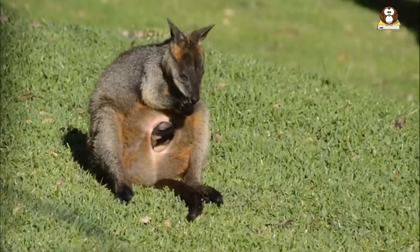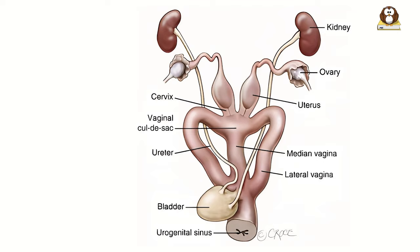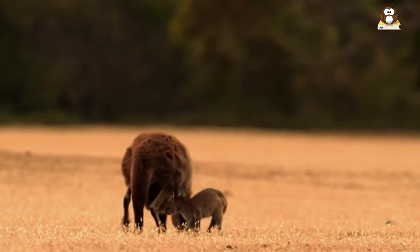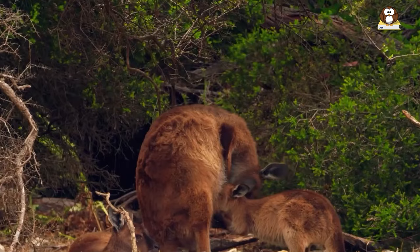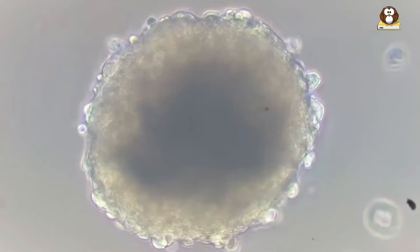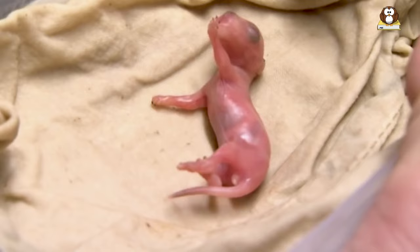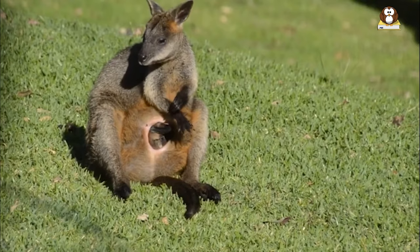How do wallabies reproduce? Wallabies have a unique reproductive system. Female wallabies have two uteri and can give birth to two joeys at different stages of development. The female's reproductive cycle is triggered by environmental factors such as rainfall and food availability. After mating, the female carries the fertilized eggs in both uteri. One embryo develops into a joey, born after only 33 to 38 days of gestation. The newborn joey is tiny, hairless, and blind, and immediately crawls to the mother's pouch to continue its development.